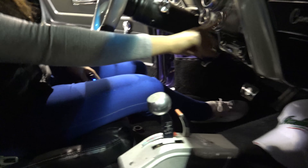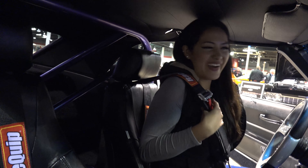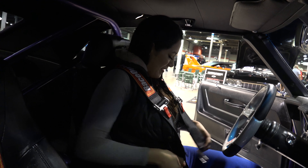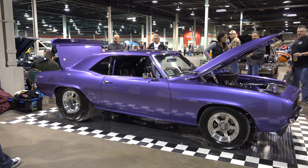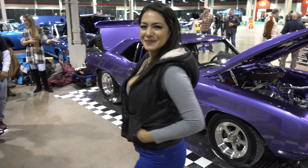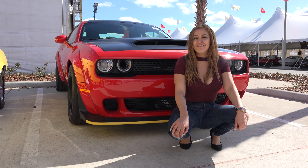So, this car, as you guys can see, is made for speed. Look at the belts and everything in here — look at this gorgeous interior. I've never seen something like this before. It's pretty cool. Ready to go fast? Yeah, ready to go fast.